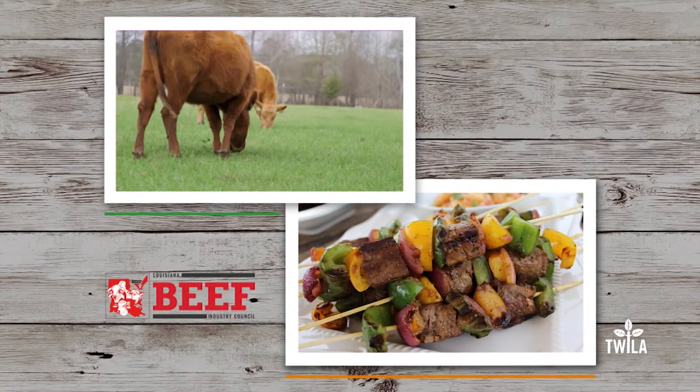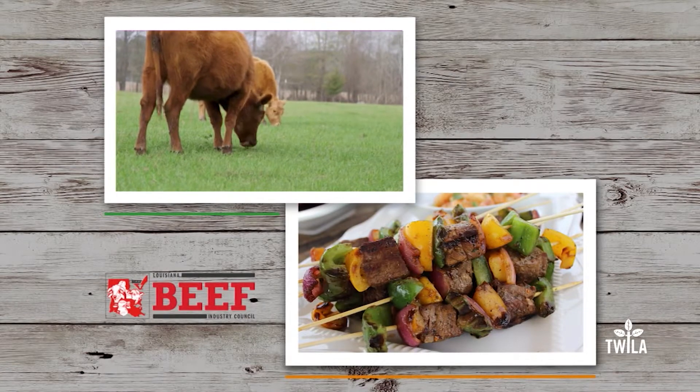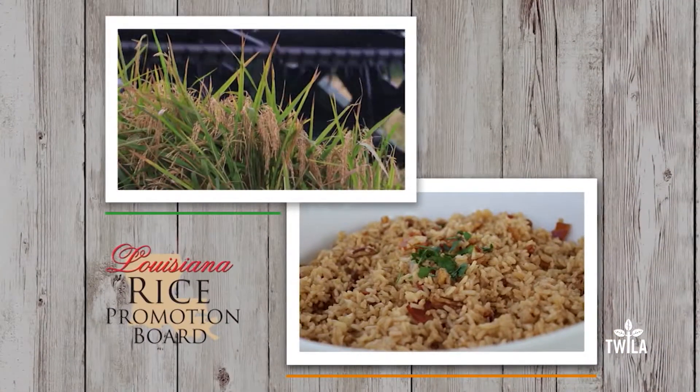And by the Louisiana Beef Industry Council — beef, it's what's for dinner. And by the Louisiana Rice Promotion Board — think rice.